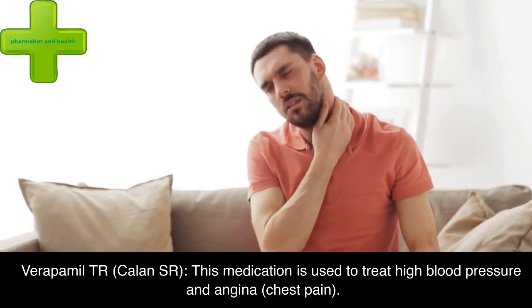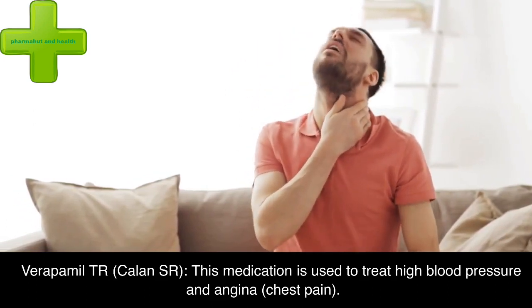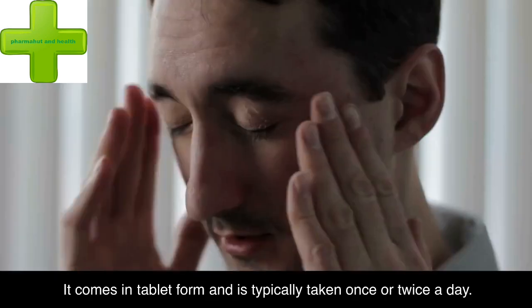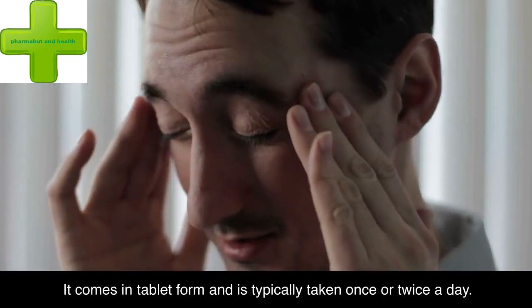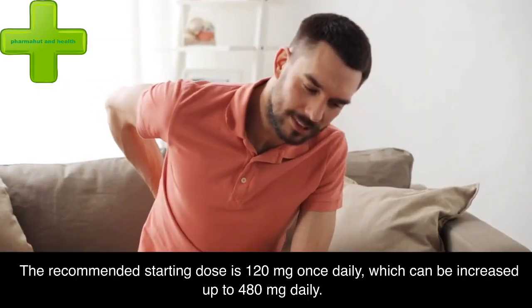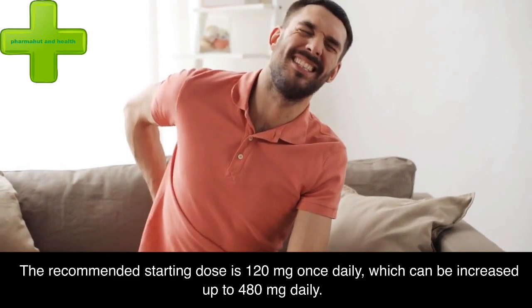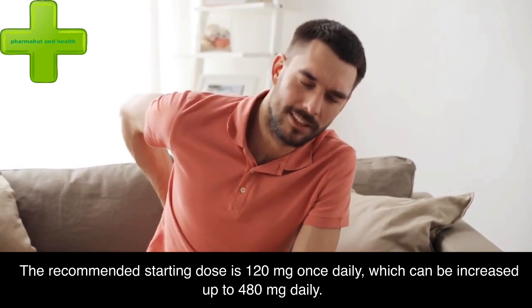Verapamil TR (Calan SR): this medication is used to treat high blood pressure and angina (chest pain). It comes in tablet form and is typically taken once or twice a day. The recommended starting dose is 120 mg once daily, which can be increased up to 480 mg daily.